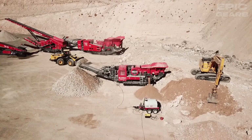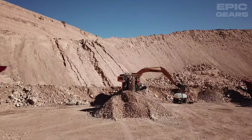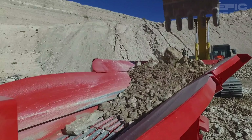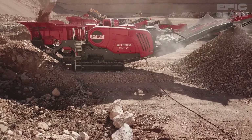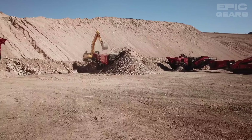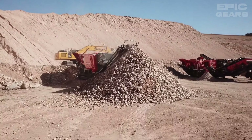The Finlay J1160 is a jaw crusher that can crush various materials such as rock, concrete, and metal. It has a powerful engine, a hydraulic system, and a jaw that can crush up to 1160 millimeters of material in one pass.